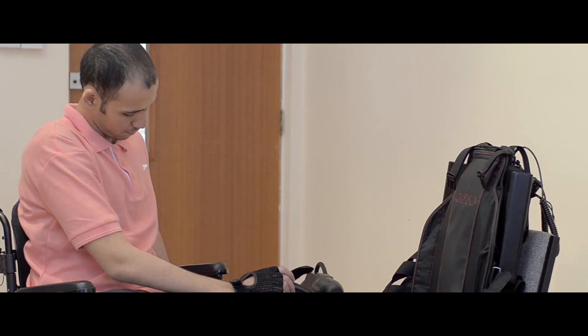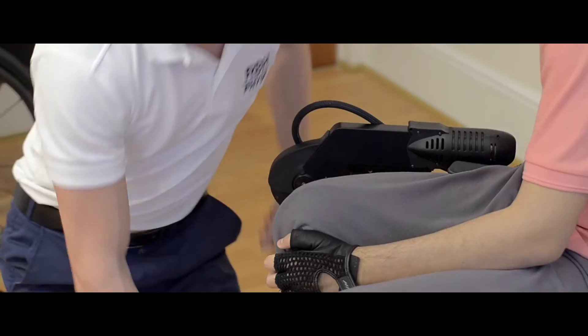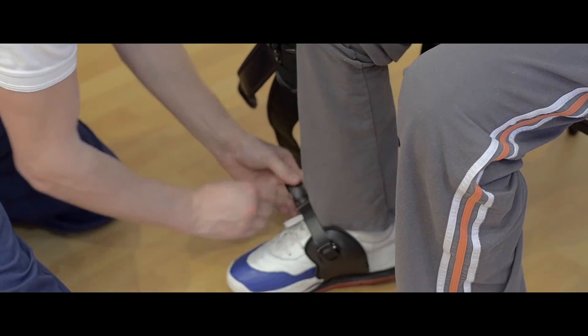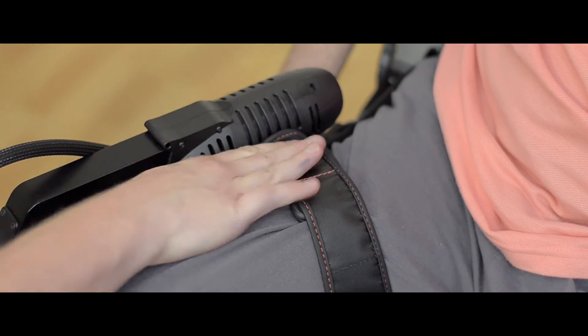The ExoSuit allows people an opportunity to do some motor relearning by bringing their normal walking pattern back into their daily rehab. It also provides an opportunity for them to do some upper limb and some core strengthening in an upright position, which isn't available with other treatment methods.